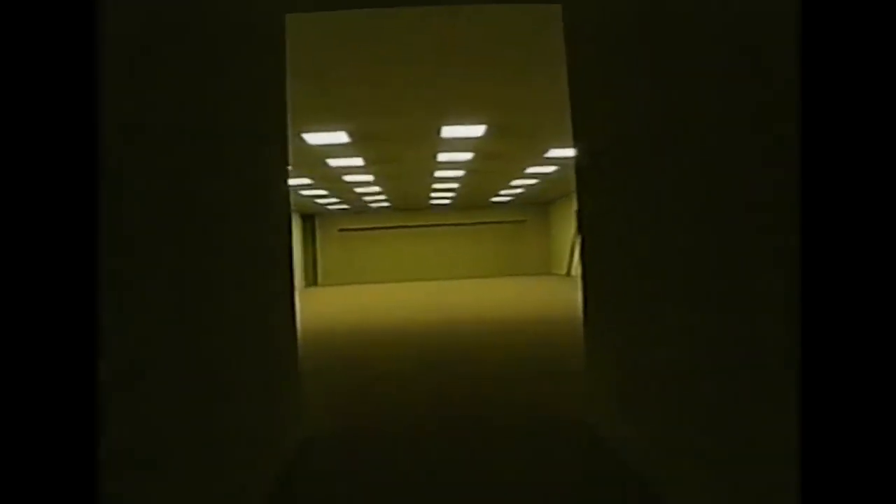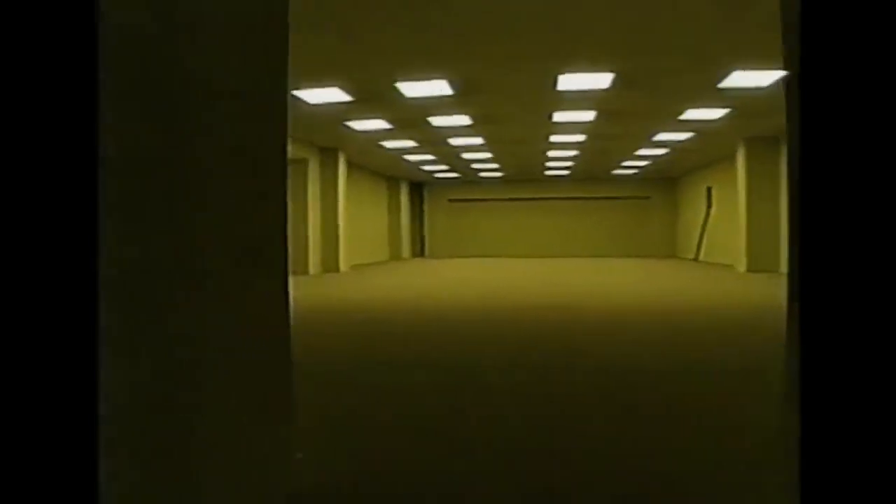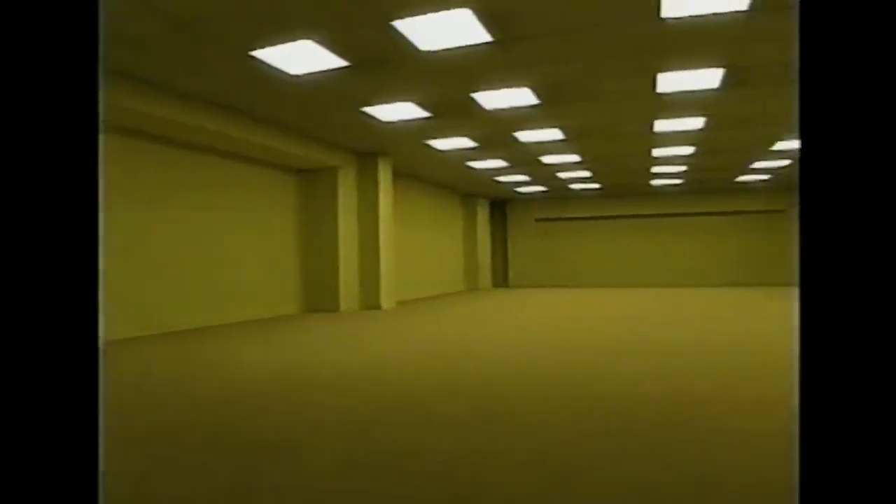There are actually different levels to the backrooms. You start off at level zero, which is the moist carpet, the yellow walls, the fluorescent lights. Level one is essentially the same, but after about four days the lights start to go out and it's just pitch black.